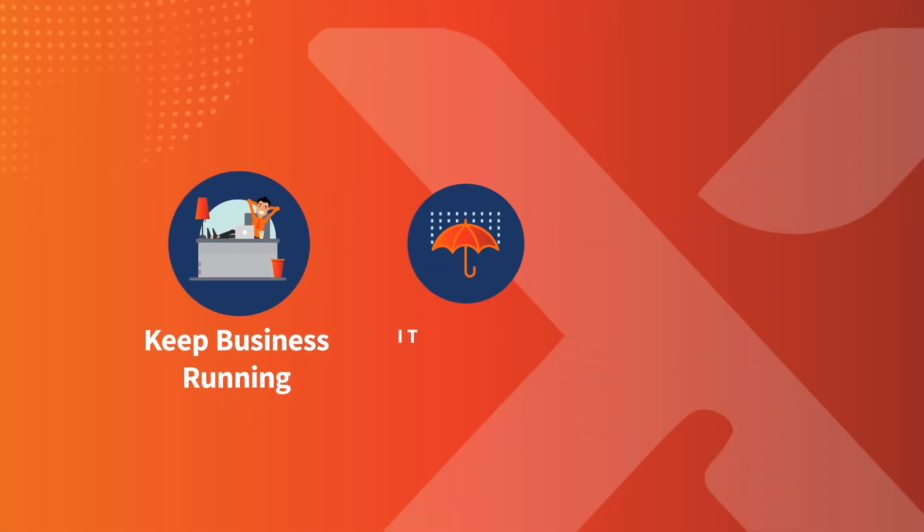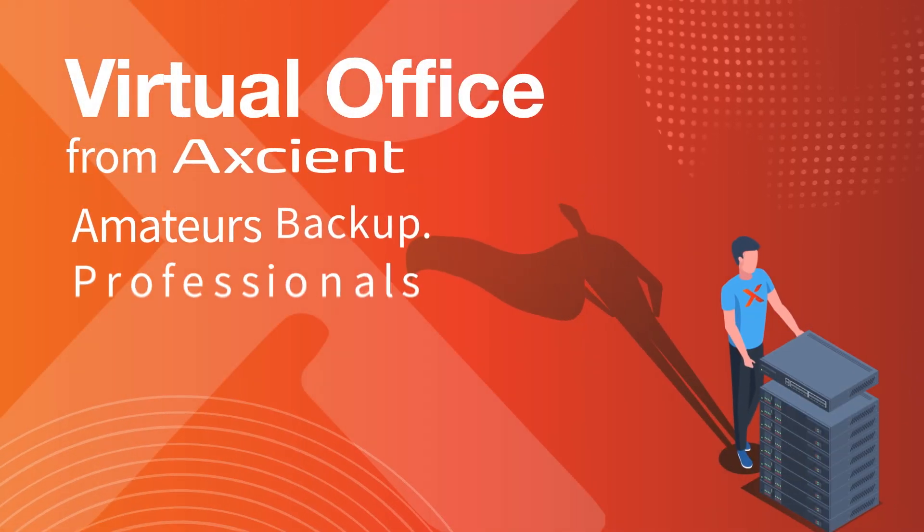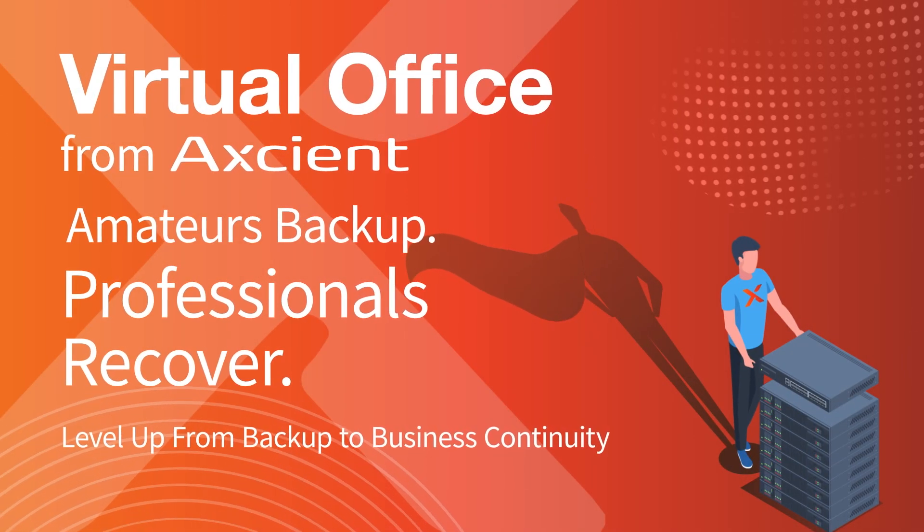Keep business running, IT systems tested, and data always available. Level up from backup to business continuity with virtual office from Axiom.